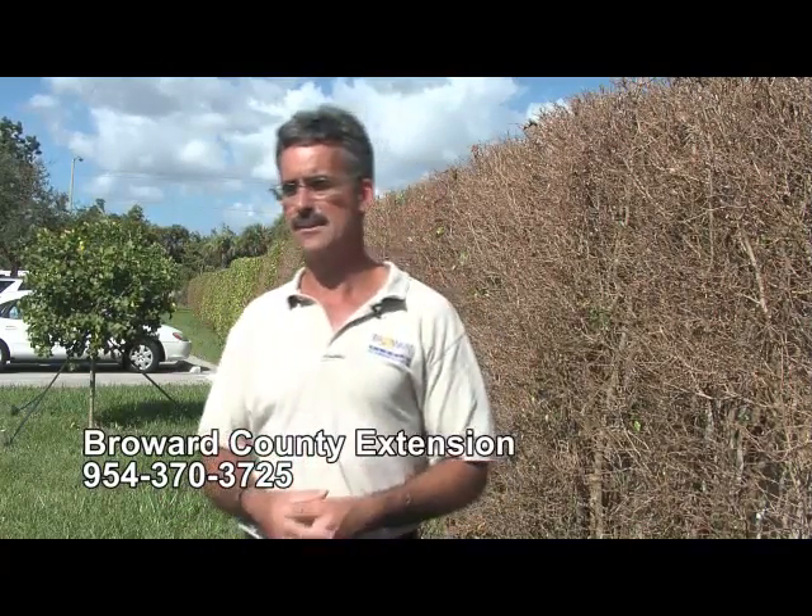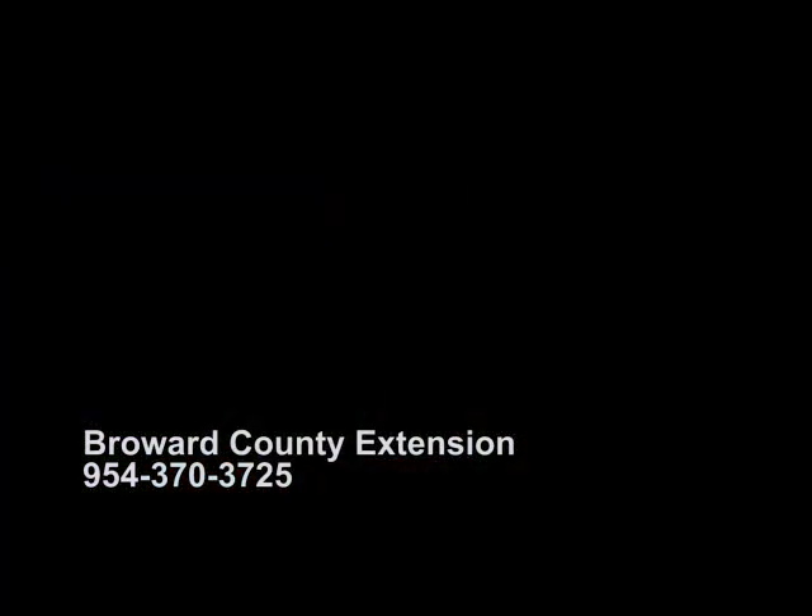We also have Master Gardeners available, some of which live in the city of Coconut Creek, or they can be contacted at the Broward County Extension via our Master Gardener hotline: 954-370-3725.